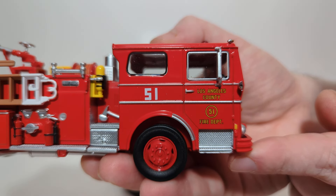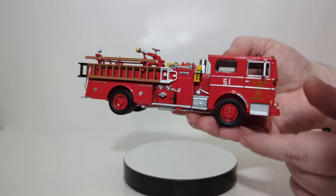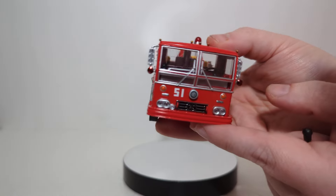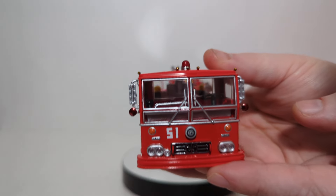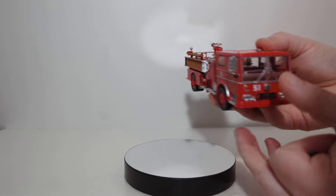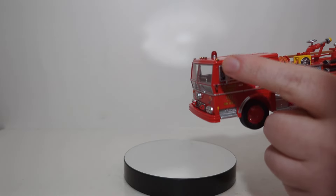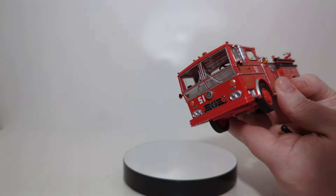Decal work is also extremely top-notch — L.A. County, 51 Fire Department. The clear insert window pieces are really nice because they allow you to see the interior of the truck. You have the seats, steering wheel, and gear lever as well. On the front, you have the American La France logo, Company 51, and headlights. What I really like about these old Ambassador engines is the cab kind of angles out at the top — if you're looking at it head-on, you can see that shape that goes out and then comes back in. And they were able to capture that in the model quite well.